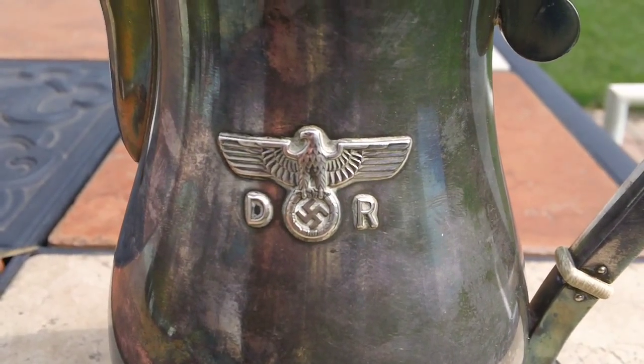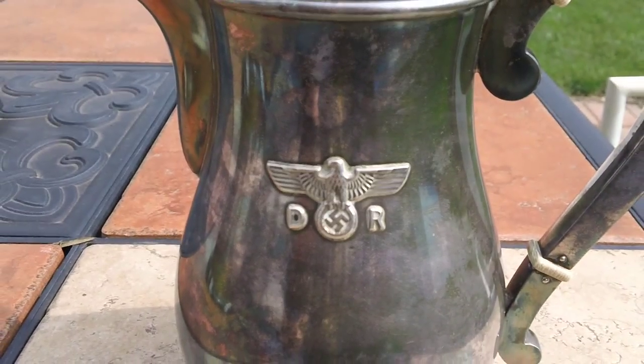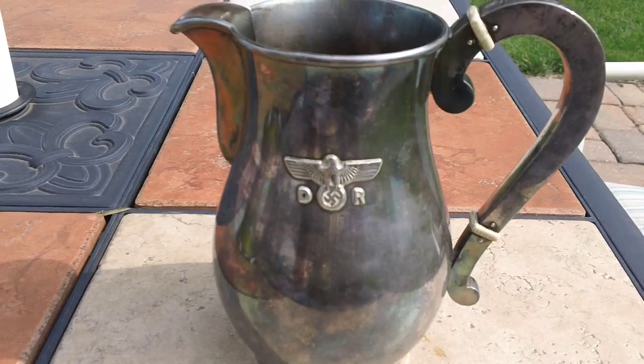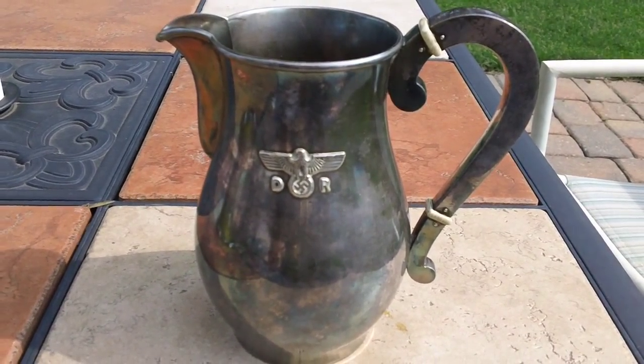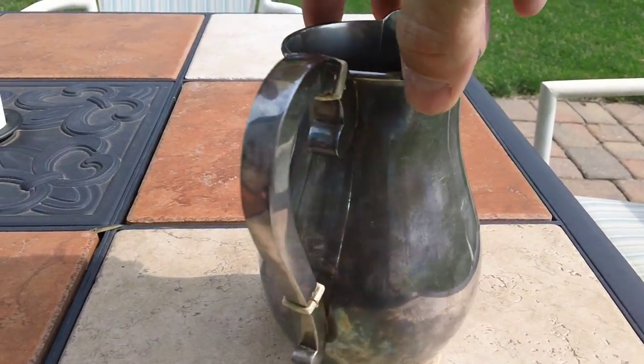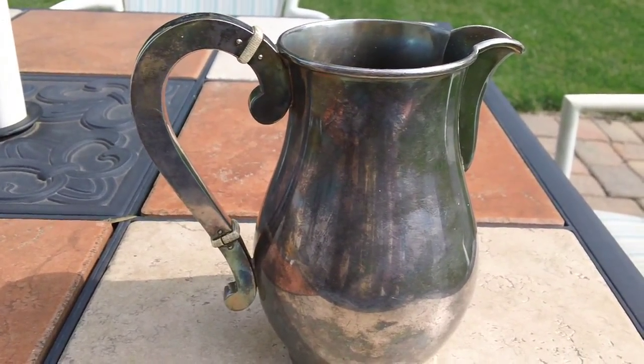This is a creamer, a silver creamer from the German Railway. You can see the DR and the Eagle. It's probably about 9 inches tall, silver plated, as you can see.